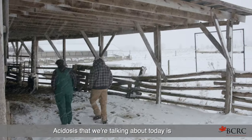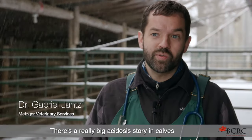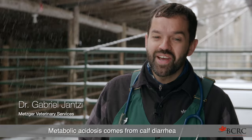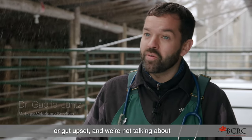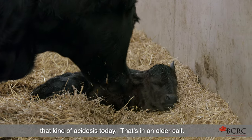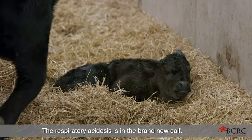The acidosis we're talking about today is respiratory acidosis. There's a really big acidosis story in calves at the other end — metabolic acidosis, which comes from calf diarrhea or gut upsets. We're not talking about that kind today. That's in an older calf. Respiratory acidosis is in the brand new calf.